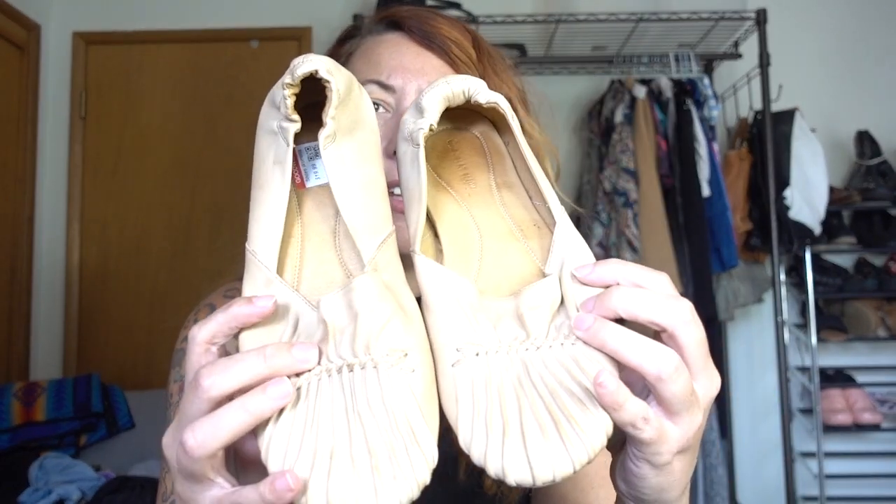Someone threw these back — my Goodwill wanted $20 for these. They are like a super, super soft leather. I'd never heard of the brand before — it's called Chocolate Blue. When I looked these up, they were still on Nordstrom's website for full price — I think $120. That's a good sign when something is still available on the mainline site; it means it's a current style. These are size 10, which is also my size — they are very comfortable. I'll list them on Poshmark and see how they do.